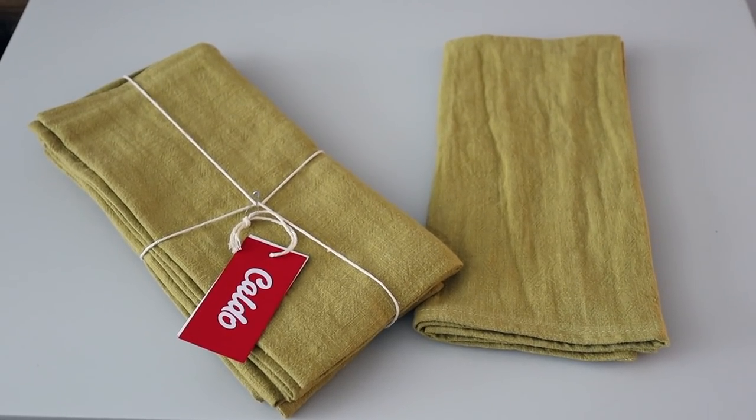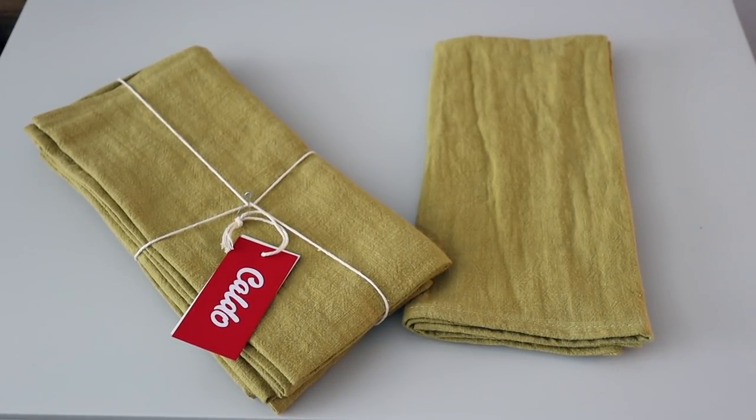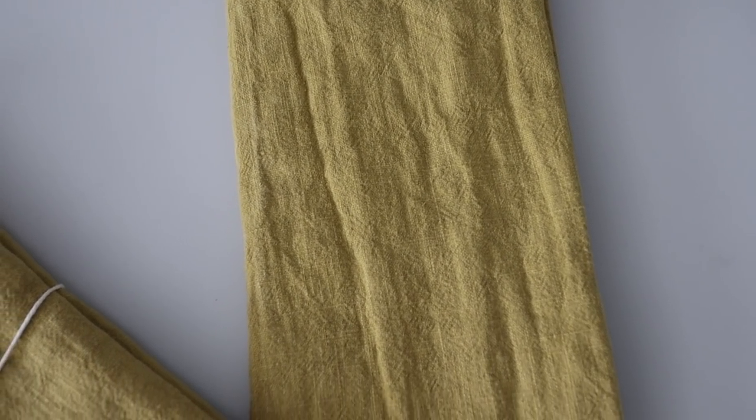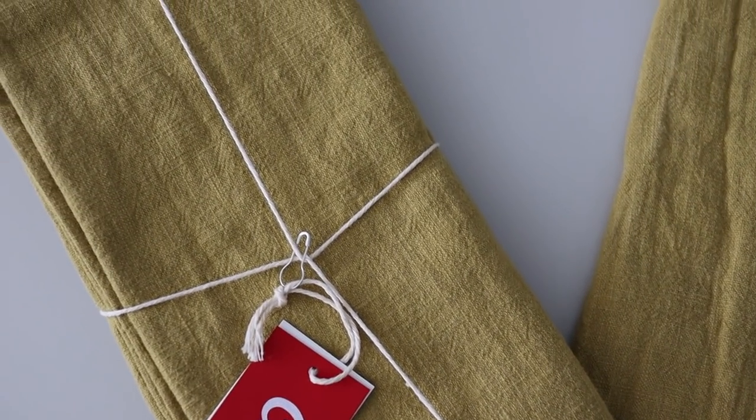I also picked up these linen napkins — they come in a cute little set. I chose this color, though they come in a few options. You'll see them in my upcoming simple home decor DIY video coming out hopefully next week. I love adding linen napkins to my home — it's a more eco-friendly option. You can just have a bunch and wash them as needed instead of wasting paper napkins and paper towels.